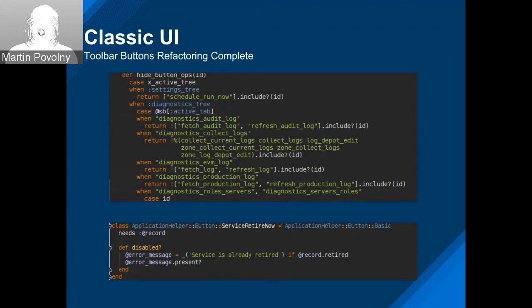This is an example of what the button display handling code looked like before and what it looks like now. Previously when adding a button, you had to find and add a case in maybe four or five different places. Now you have a single class in a class hierarchy that implements the common behaviors of different buttons.